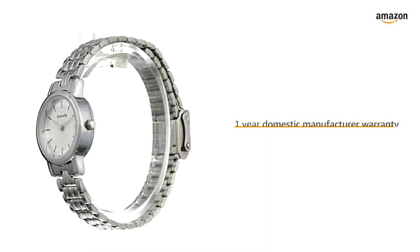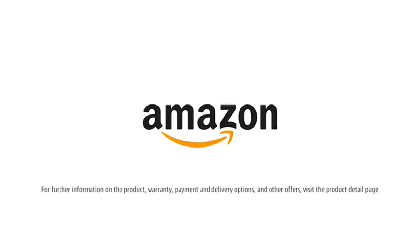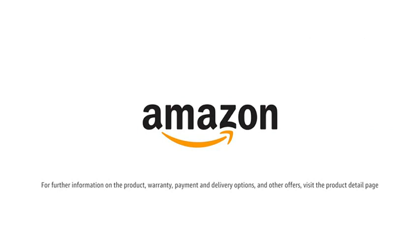The watch comes with a one-year domestic manufacturer warranty. For further information on the product warranty, payment and delivery options, and other offers, visit the product detail page.